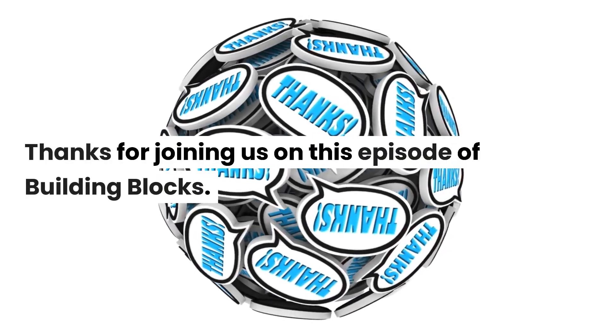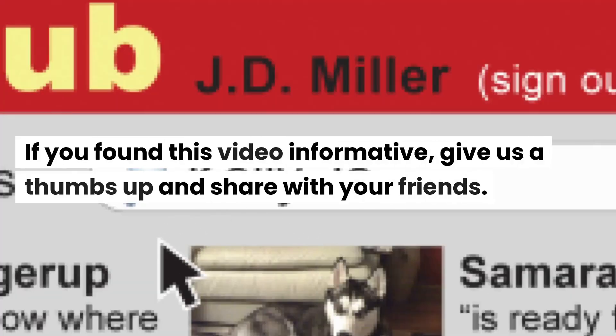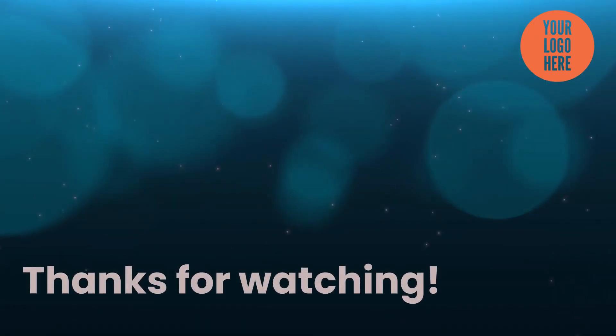Thanks for joining us on this episode of Building Blocks. If you found this video informative, give us a thumbs up and share with your friends. Remember to subscribe for more episodes on the fascinating world of cryptography. Thanks for watching.